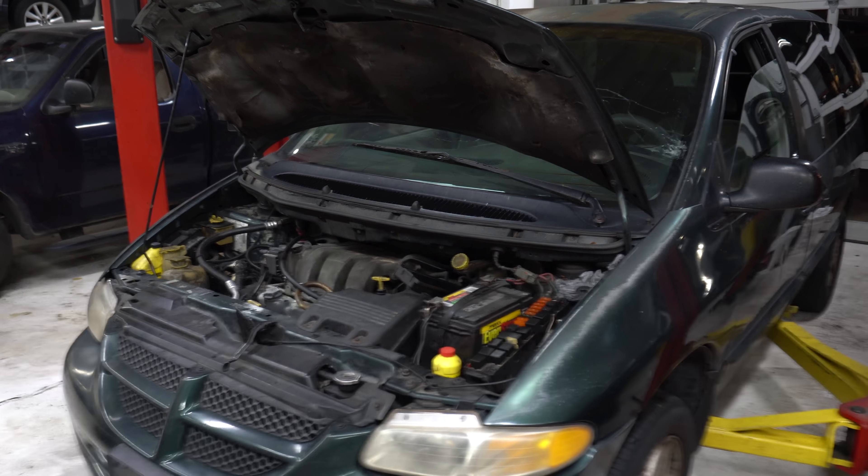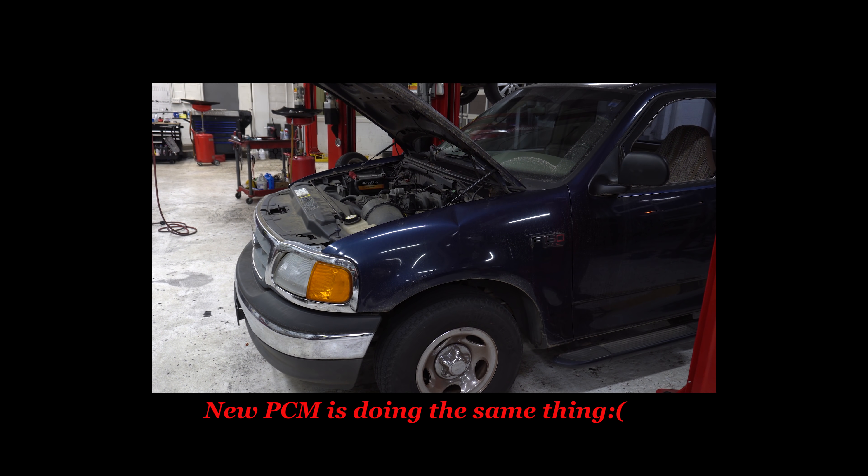This F-150 came in as a no start, was diagnosed correctly by Zach as needing a PCM. The PCM was not controlling the fuel pump. Unfortunately, we can only get an A1 Cardone PCM. It got installed and programmed, but now it thinks it's going 100 miles an hour when it's doing 25 — we cannot correct it in that PCM. So we've got a new PCM in it now and we've got to get it programmed in the morning to see if that fixes it.